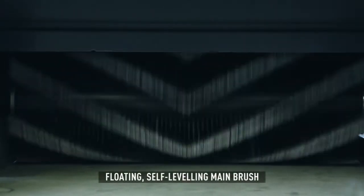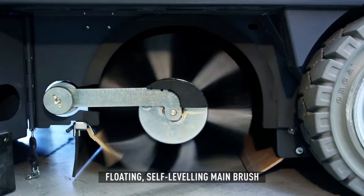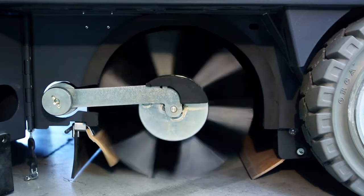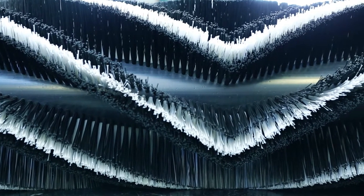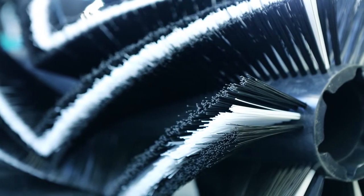The main brush floats on uneven floors and automatically adjusts itself when worn. Additionally, the exclusive multi-bristle system enables the main brush to achieve exceptional performance on most floor types.